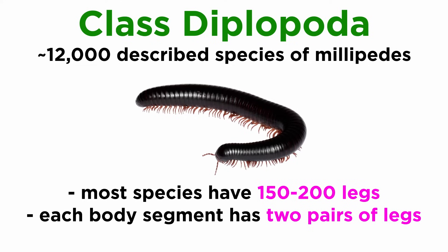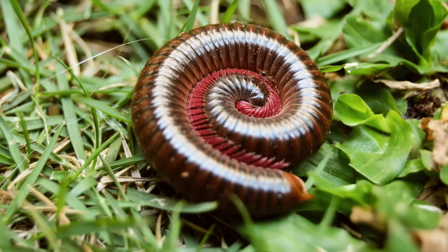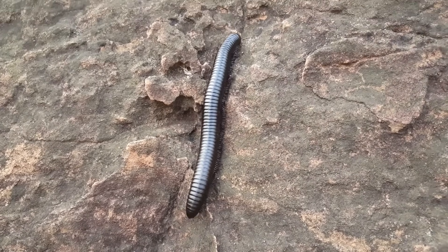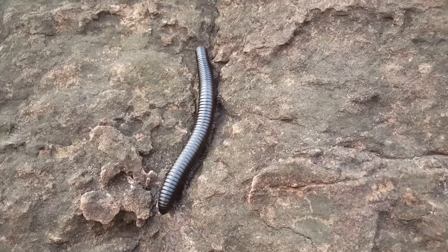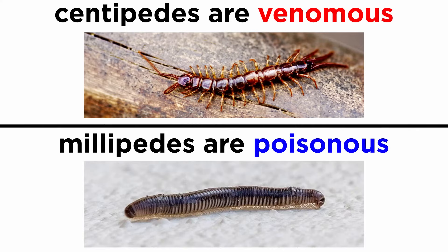Millipedes are readily distinguished from centipedes because each abdominal segment has two pairs of legs. They are slow-moving herbivores or detritivores instead of fast-moving hunters. They often have a rounded body and generally roll up when threatened. They have no venom glands or pincers, and many species secrete toxic or repellent fluids from repugnatorial glands. A quick reminder: centipedes are venomous, in that they have a venomous bite, while millipedes are poisonous, in that they can secrete noxious fluids as a defense, but cannot bite.